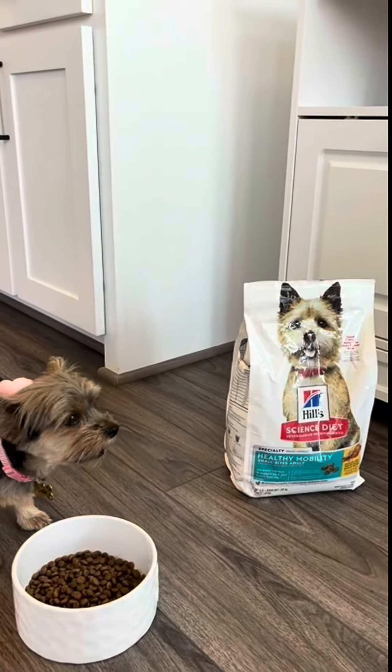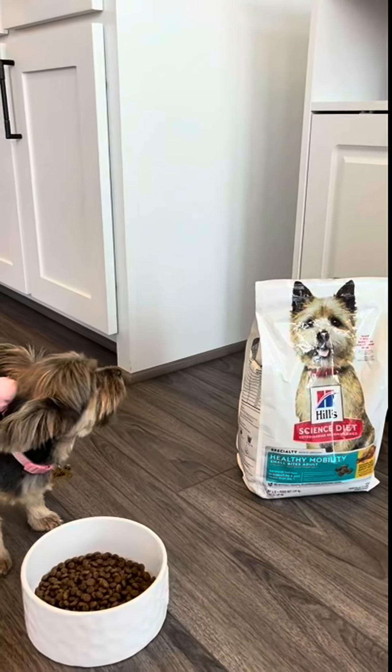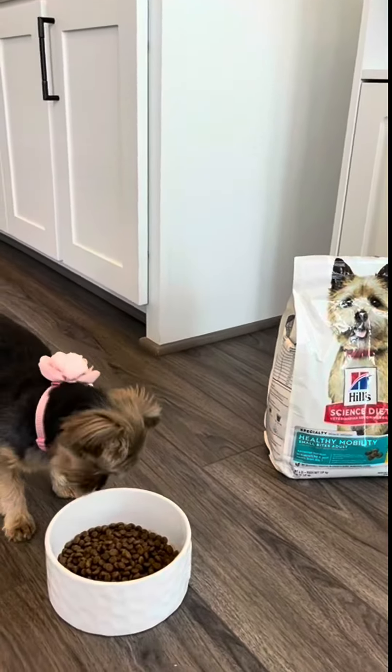Hi folks, this is Heather and this is my honest review of the Science Diet Healthy Mobility Small Bites Adult Kibble Formula.